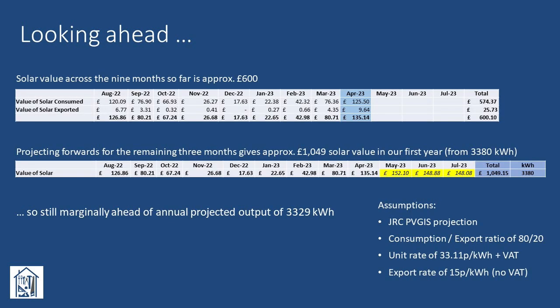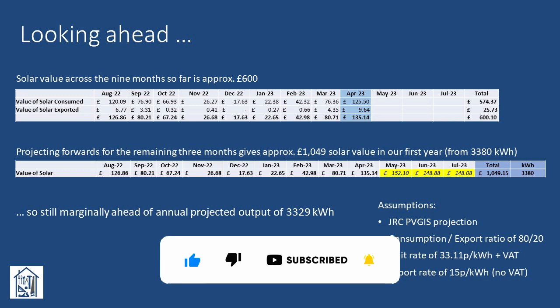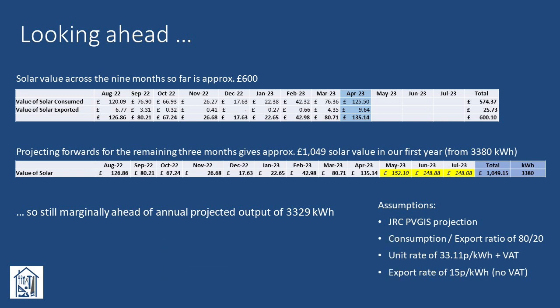Updating our record of solar value, both consumed and exported, we can see that we added around £135 to the total, bringing it to £600 over the past nine months. Projecting forwards for the remaining three months, our annual output is projected to be around 3,380 kWh, with a total value of £1,049. This is marginally ahead of the initially projected output from the PVGIST tool. Let's keep our fingers crossed for some extra sunny days in the coming summer to boost those figures up even more.